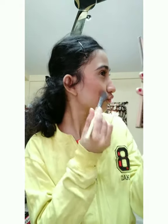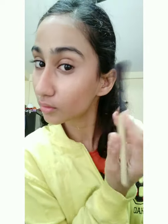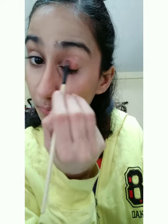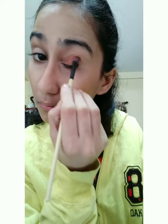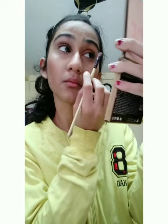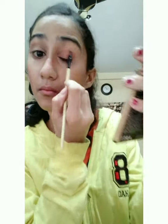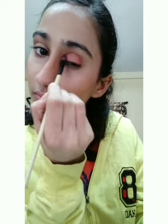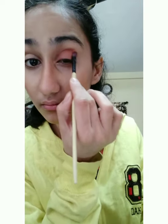I'm priming my eyes with the concealer I used earlier. Then I'm using the Nude Palette from Huda Beauty in the shade Secret, applying it on the eyelids and not above the crease. I'm blending it lightly because I don't want too much pigmentation — it's a nude makeup and I want everything to look a little light.